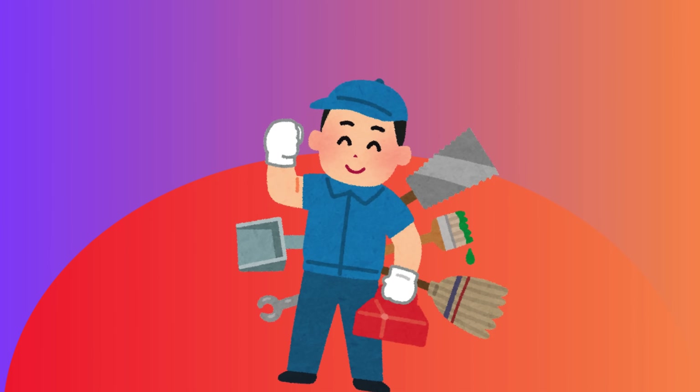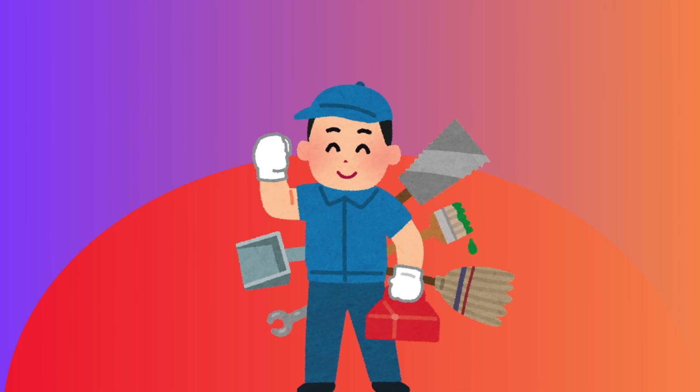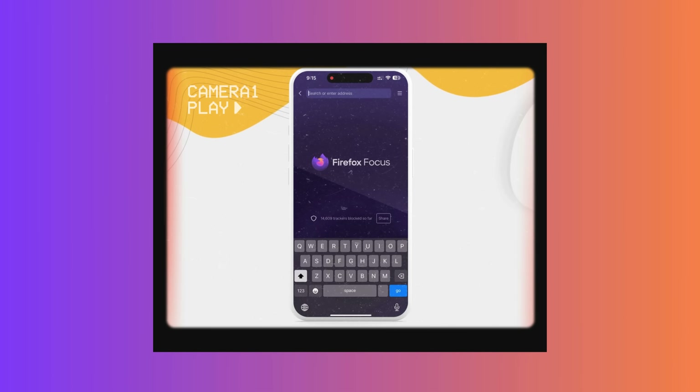Don't get me wrong, these services can be super handy. But today, we're all about that free DIY spirit. So we will explore an even better, safer, and quicker method you can use without spending a penny. In the next part of this video, we'll delve into how to use Unlock Here's AI Unlocking Assistant. So stick around because we've got lots of great stuff coming your way.